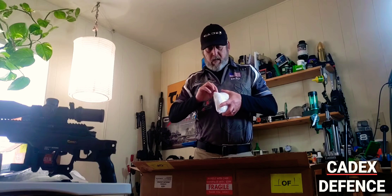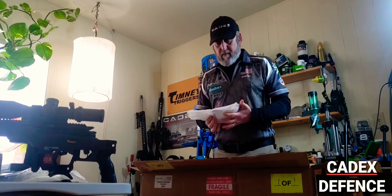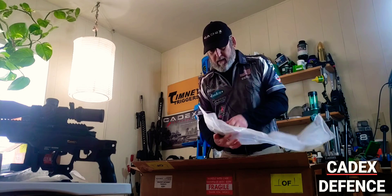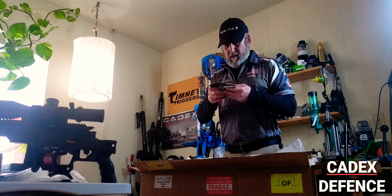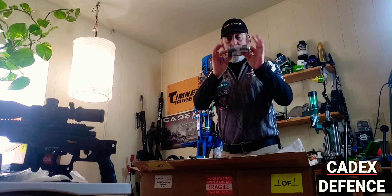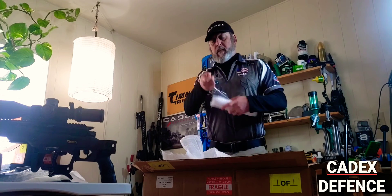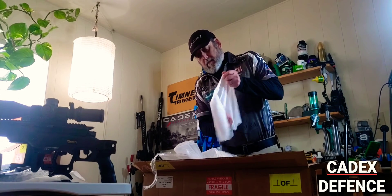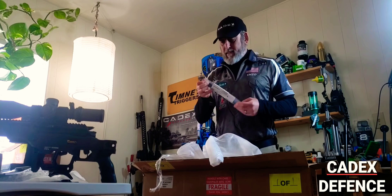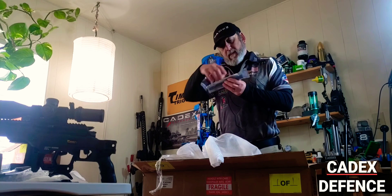These must be the tools. I'm not sure what they're all about, but I'm sure they're really nice. This is a barrel vise, and this is some type of wrench. And this goes in the action — action wrench.